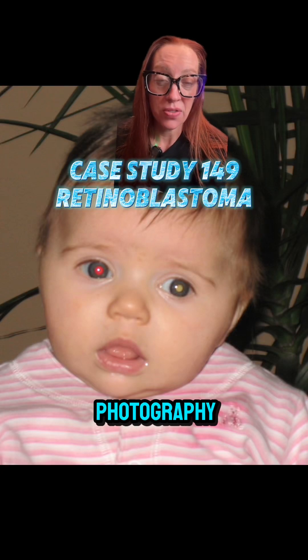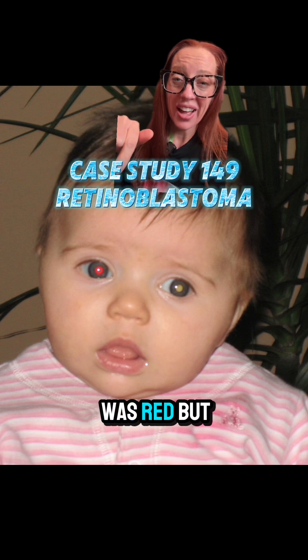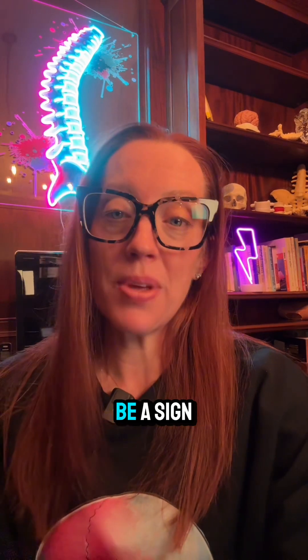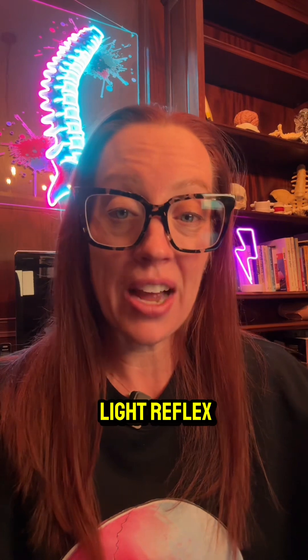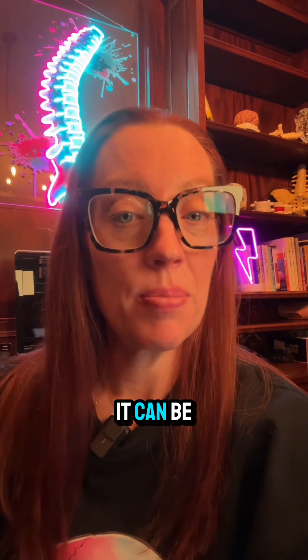We've all seen red eyes in photography, but what if you noticed in a picture of your child that one eye was red but the other eye was white? This is called leukocoria, and it could potentially be a sign of something dangerous in the eye. Pediatricians actually check for this red light reflex at well child visits, and if they don't see it, it can be worrisome.